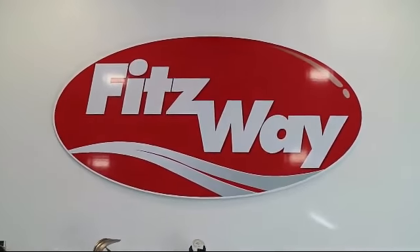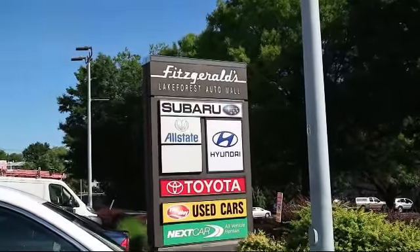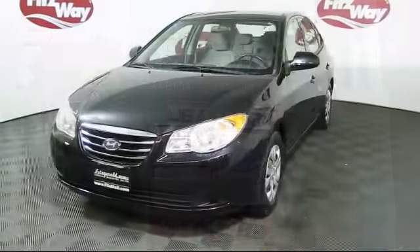For over 50 years, the Fitzway has been satisfying customers time and time again, and here's a look at another one of our great vehicles from our huge selection,